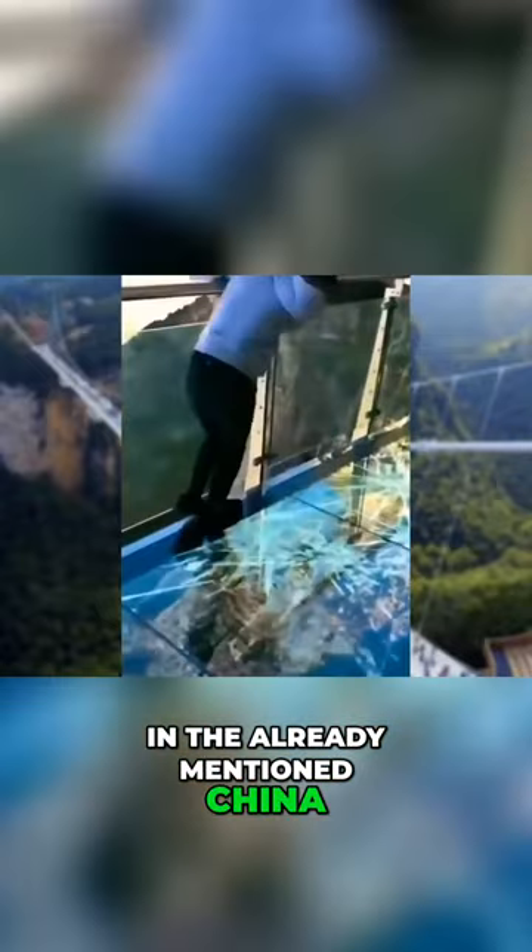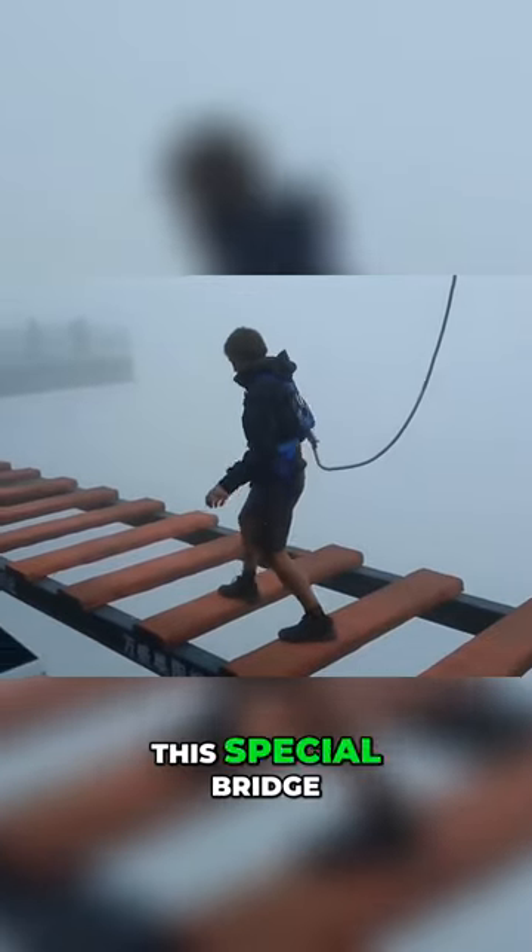In the already mentioned China, they still have this special bridge.